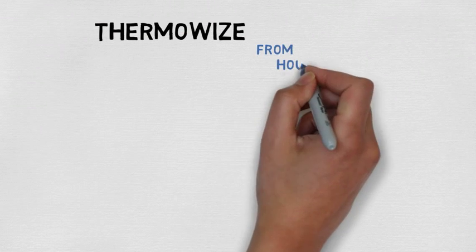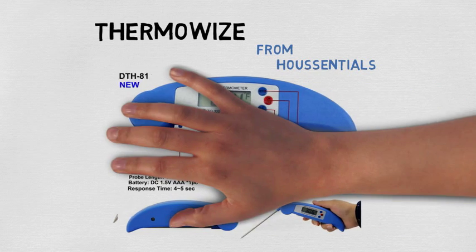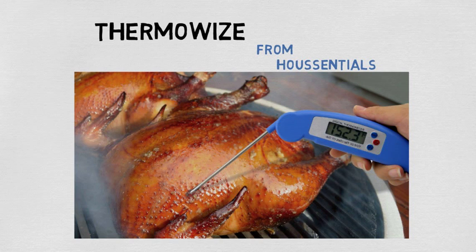Then the ThermoWise Instant Read Thermometer from Housentials was made for you. With a collapsible 110-mil probe, it takes just four seconds to get deeper, more accurate readings when baking, barbecuing, roasting, or frying.